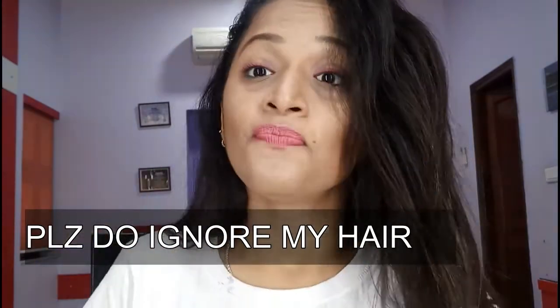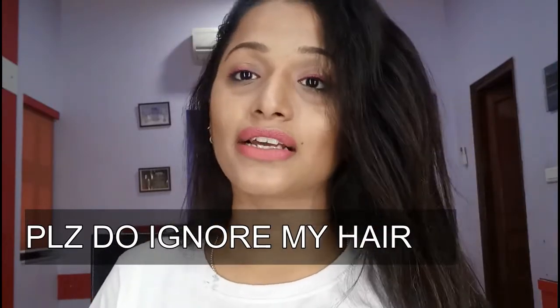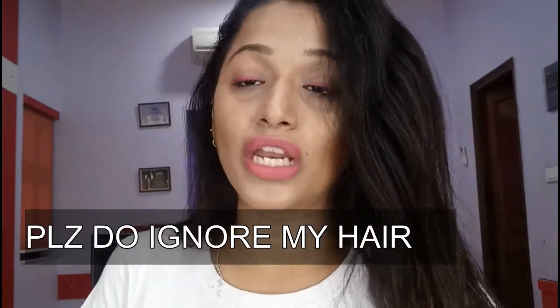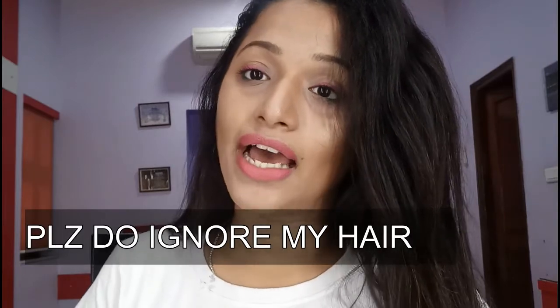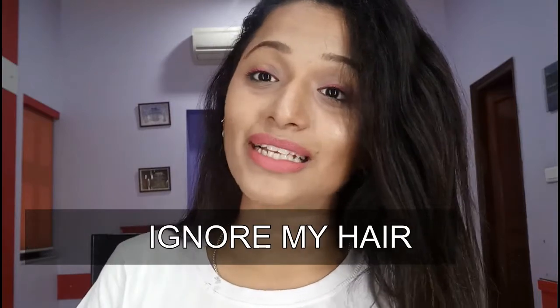Hit that like button, and if you want to subscribe just hit that red subscribe button and the bell icon so you get notifications whenever I upload a video. Thank you so much for watching — stay tuned to my channel, keep smiling, and spread smiles around you as I always say. Let me know if you loved this makeup look because I'm loving it so much! Bye, take care, love you, bye!